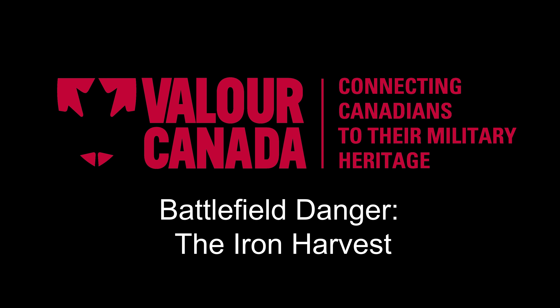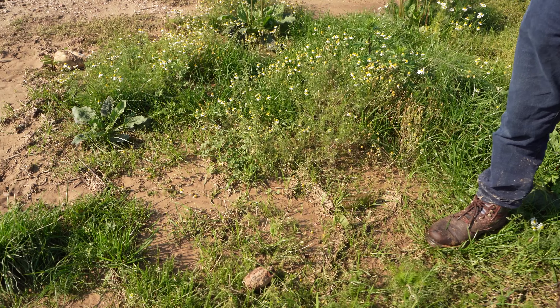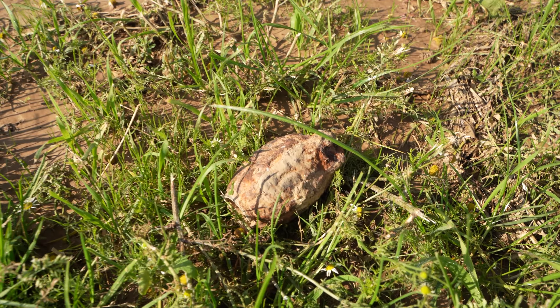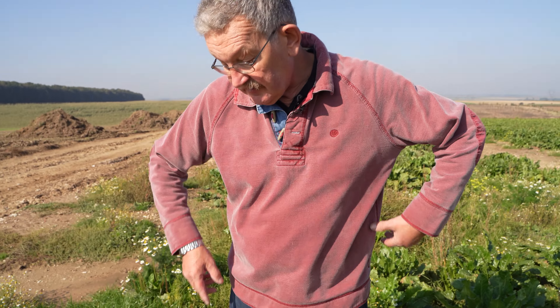A bit of a warning to anybody visiting the battlefields of the Great War. Here I am doing some work for Valor Canada, and on the way out of the cemetery my colleague pointed out this on the floor. It is a British-Canadian number five grenade, and it's still got the base plug on it — it also has the striker lever and the pin in it.